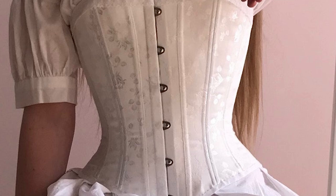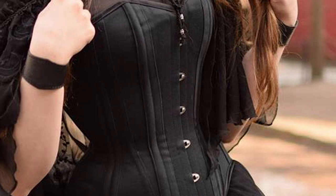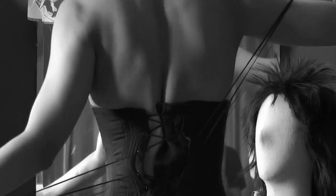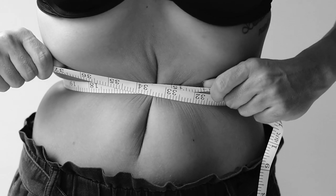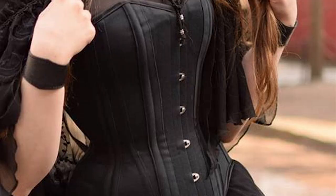One of the most defining elements of Victorian fashion was the corset. It was an essential undergarment worn by women of all social classes. The corset tightly cinched the waist and shaped the torso, creating an exaggerated hourglass figure. It was typically made of strong fabric, reinforced with boning, and laced tightly at the back. Corsets were designed to mold a woman's body into the desired shape, emphasizing a slim waistline. However, the tightness and rigidity of corsets often caused discomfort, restricted movement, and even led to health issues such as difficulty breathing and damage to internal organs.